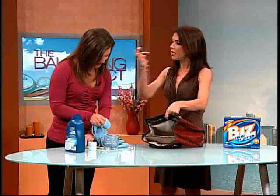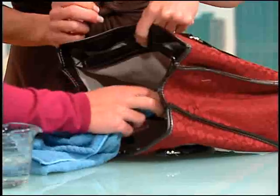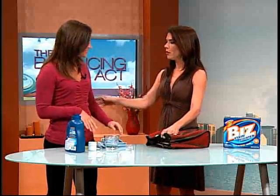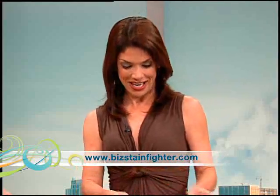Now you've got a brand new purse — you don't have to put it away in the closet or give it away. To finish the process, I'm just going to get some more water to rinse the Biz out of the cloth. Mascara, eyeliner, pen, pencil — it all works. You are the best, and Biz in my opinion is the best. Thank you so much, we'll see you next time! To find out more helpful tips to fight those tough stains and get a money-saving coupon, visit bizstainfighter.com.